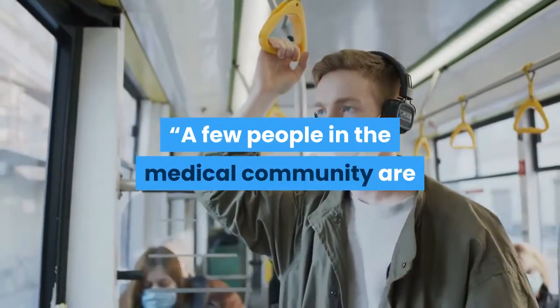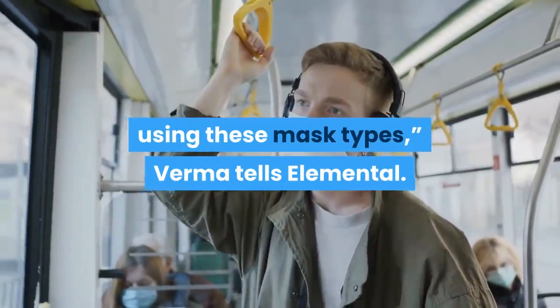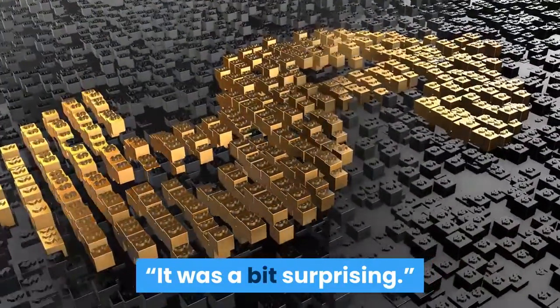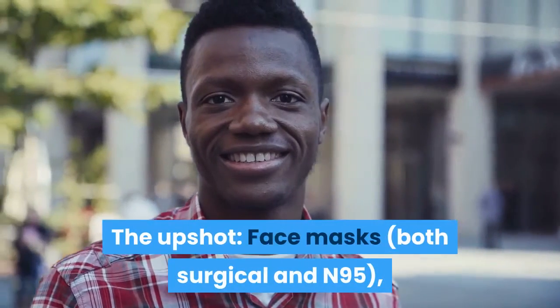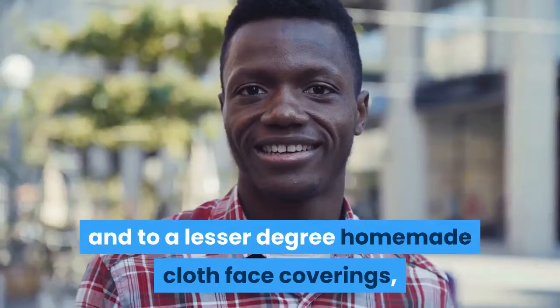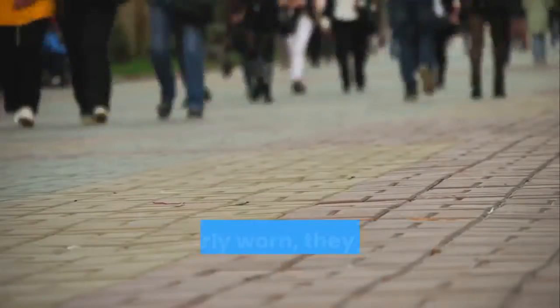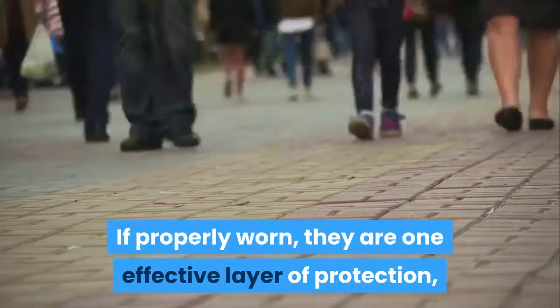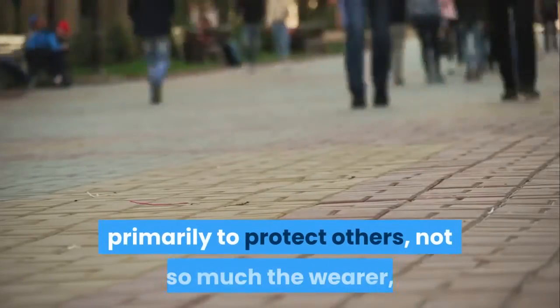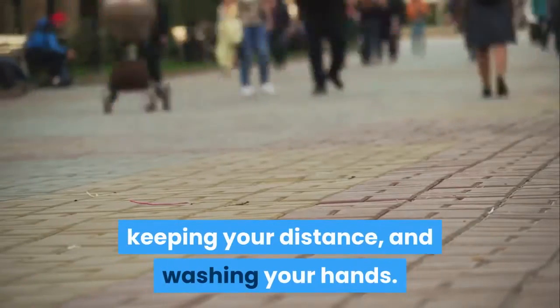A few people in the medical community are using these mask types, Verma tells Elemental. It was a bit surprising. The upshot: face masks — both surgical and N95, and to a lesser degree homemade cloth face coverings — help reduce the spread of the coronavirus. If properly worn, they are one effective layer of protection, primarily to protect others, not so much the wearer, and are to be combined with avoiding large crowds, keeping your distance, and washing your hands.